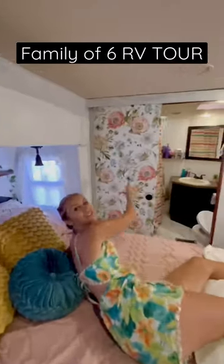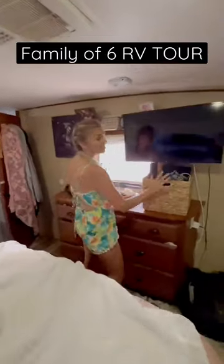It is a queen bed and we've done some renovations and this is also where I do all of my work. Follow me into the kids room.